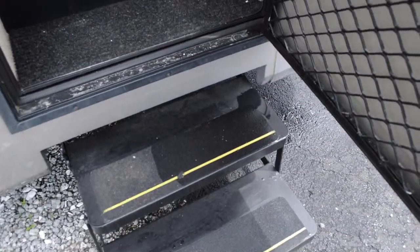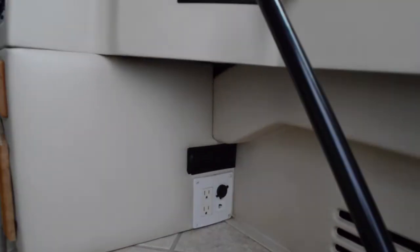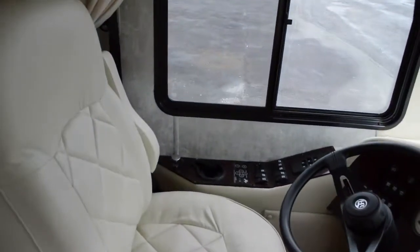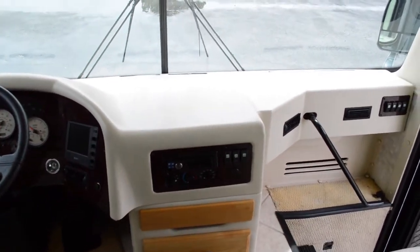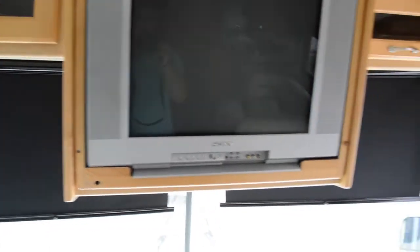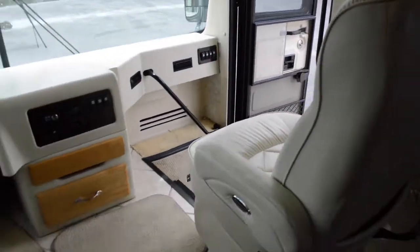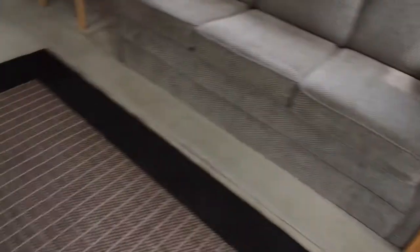Let's take a look inside. As you step up, you'll notice a two-step that automatically comes out, and three more steps after that. There are some plugs there, and what looks like a telephone cord plug — a little different feature. All of your controls are up here for the driver: AC, stereo, TV, and shades that come down. There's also a curtain that wraps all the way around for complete privacy. It has real tile and nice carpet throughout, with a little rug included.